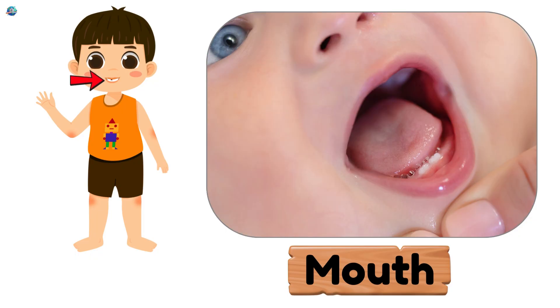Mouth. The place where you talk, smile, and taste delicious food.